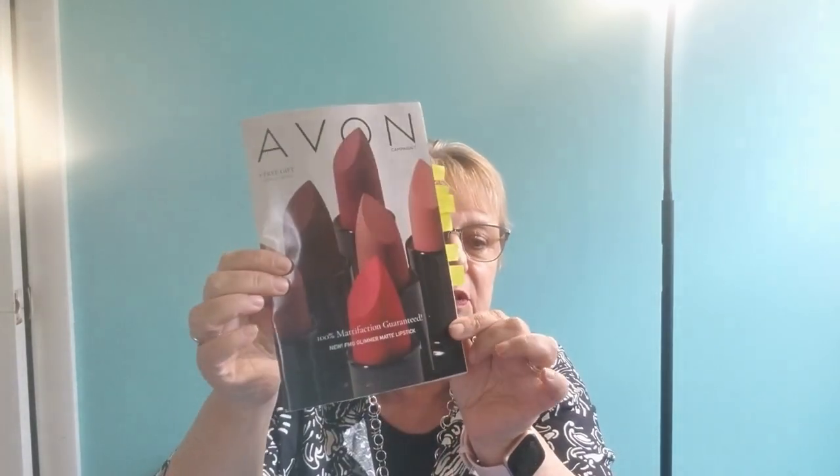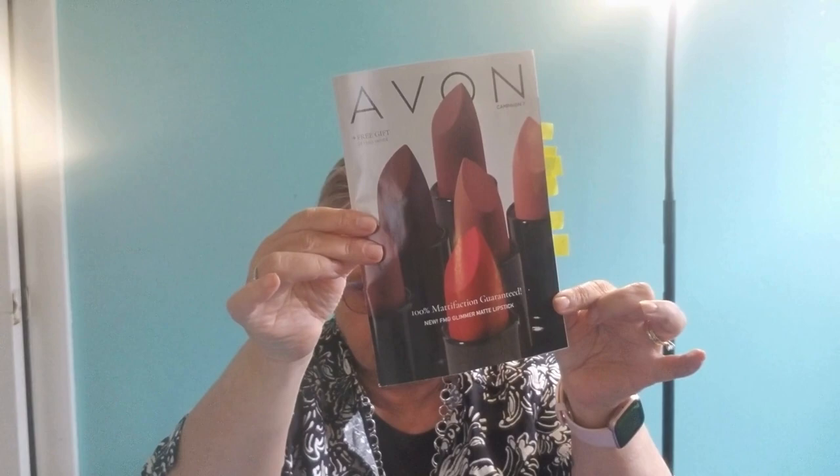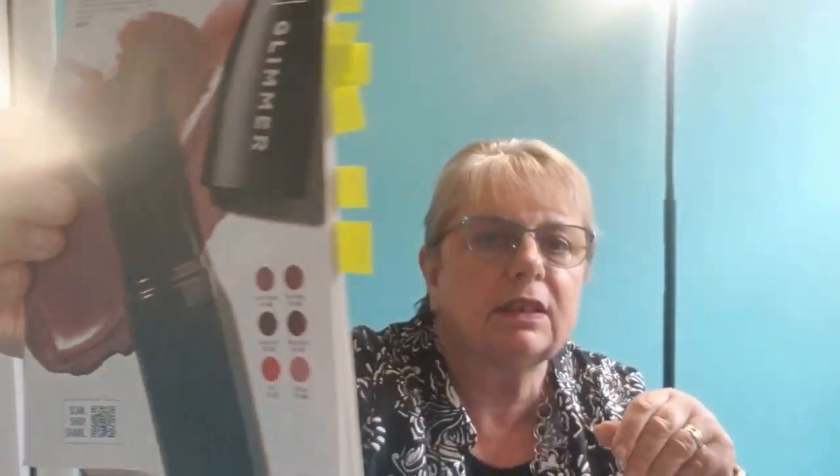Today we open up with Campaign 7 and our newest matte lips, which we have right here. We have a new collection — richly pigmented shades, feather light, creamy and comfortable. They're made with pomegranate for the antioxidant benefits, with a medium to full coverage. We have six colors right here, and I am actually wearing the Wild Orchid.